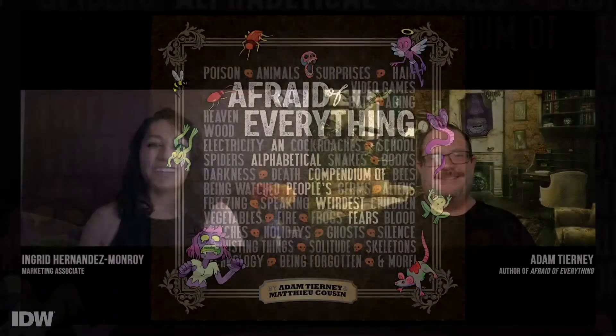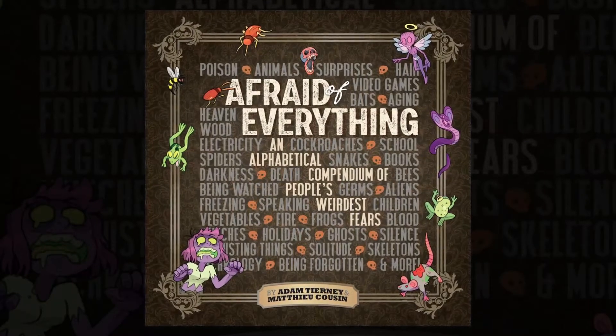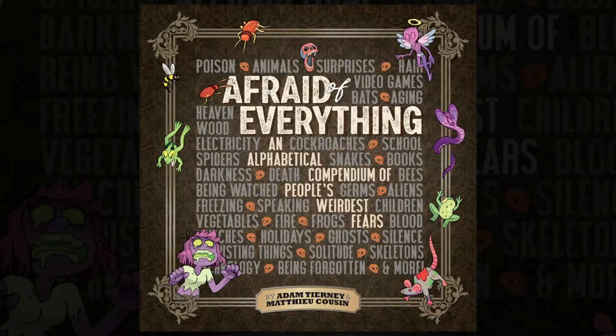I would definitely agree with you on the arachnophobia picture — it still gives you that creepy crawly feel. Thank you! It was really fun to work on. This is my first book ever — I've done a lot of video games, I've done cartoons, but this is my first book, and I'm so happy to get it done. I'm so happy that IDW is publishing it, and I can't wait for people to pick it up and check it out. 'Afraid of Everything' is out in stores — check it out. Thank you so much for watching.